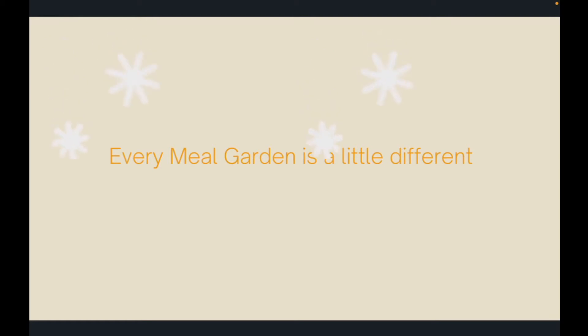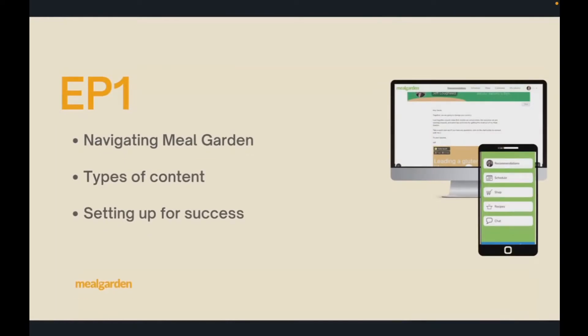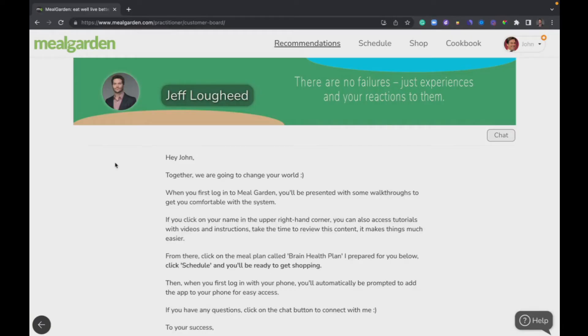When we get into Meal Garden, it's not going to look exactly the same for everyone. Every Meal Garden is a little different — it's branded and personalized by your health and wellness professional — but it all works the same, it's really easy and very intuitive. In episode one, we're going to navigate Meal Garden, show you how to move around, look at the different types of content, and make sure you've got your preferences set up for success.